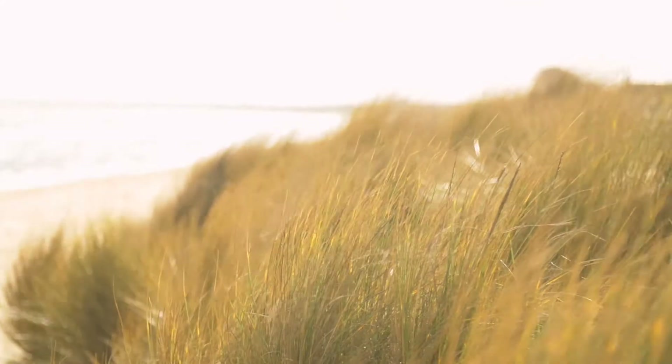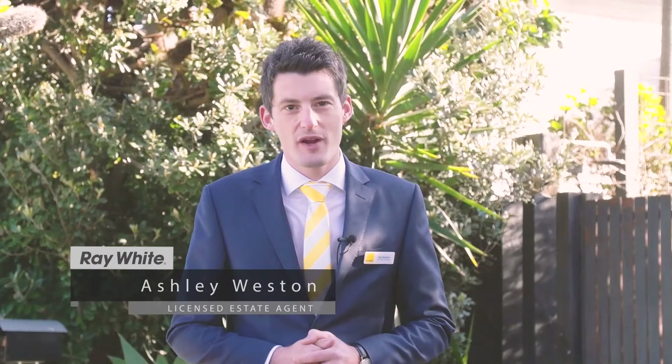Hidden behind lush gardens on Frankston's exclusive Long Island, this luxury three bedroom hideaway showcases the creative skills of Pepper Design and offers the most amazing beachside lifestyle.